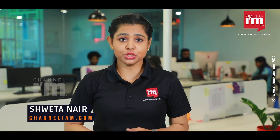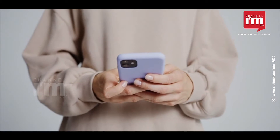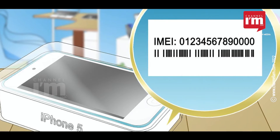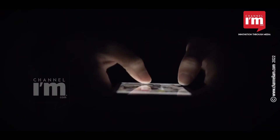Have you ever thought about the unique feature of your mobile phone? Or how would you find it if it gets stolen? In the latter scenario, the IMEI number of your mobile phone, which is a unique fingerprint for a mobile device, can come to the rescue.